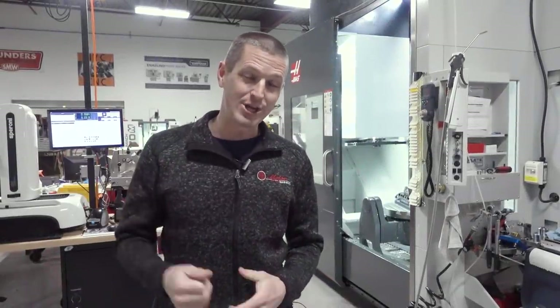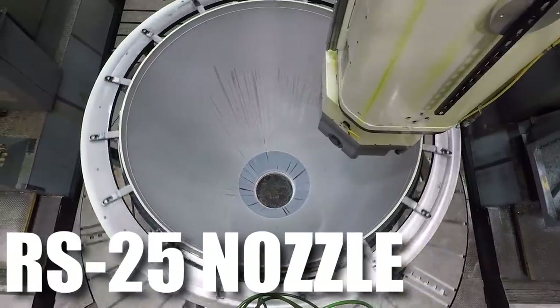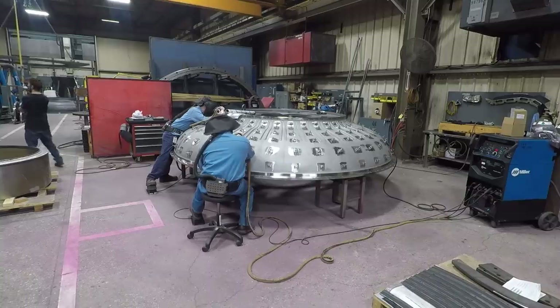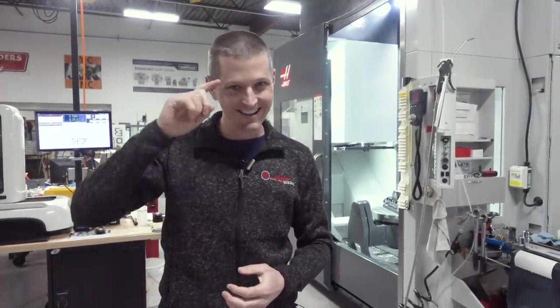A big shoutout and thank you to Major Tool for letting us come in, film, and share their story. We need multi-generational experts in manufacturing like this to make our world work. The parts we got to see go way down in the ocean and way up in the sky — absolutely critical engineering for aviation and power generation programs. Major Tool is probably one of the best examples of a company under one roof that has huge machines, fabrication, and welding. Again, thank you to the team at Major — hope you learned something, hope you enjoyed. Take care, see you soon.